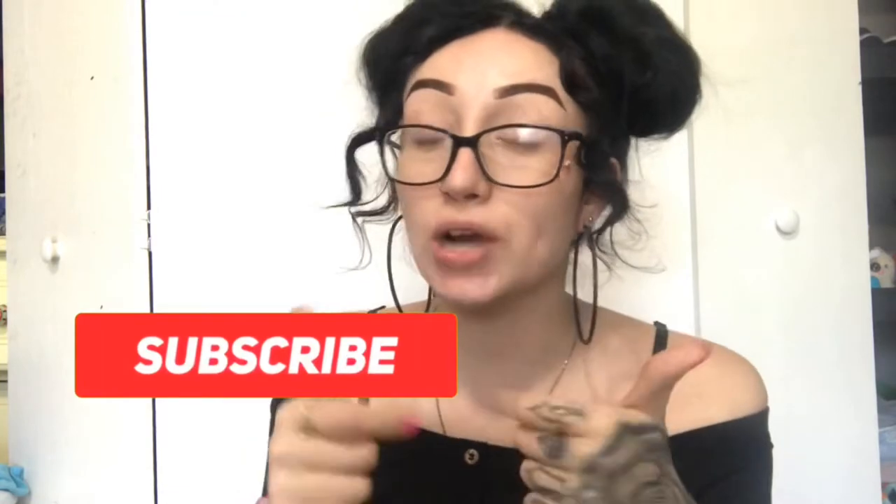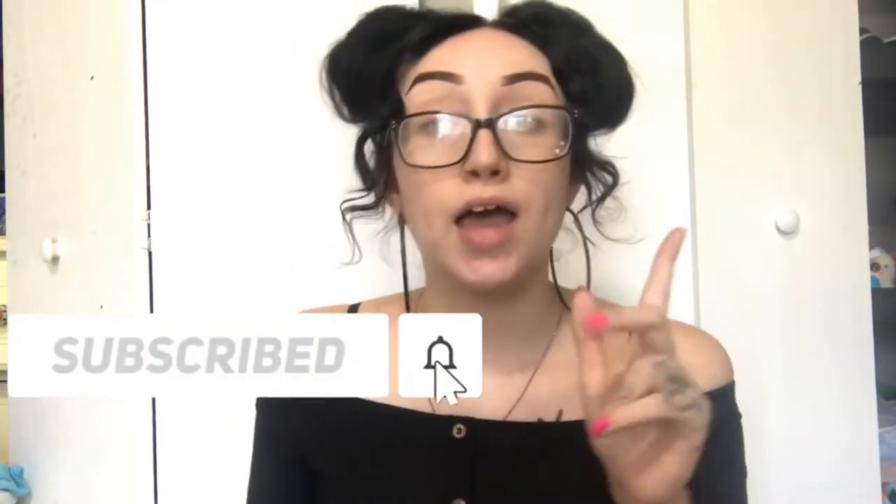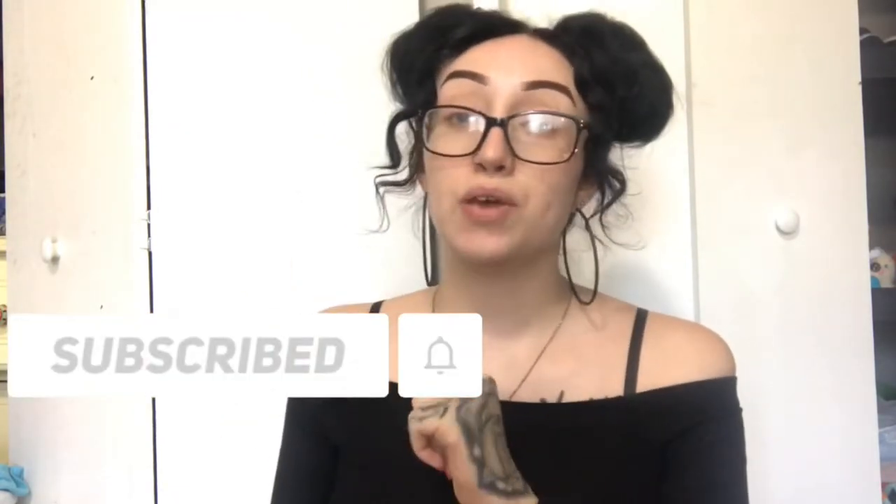Hey everyone, welcome back to my channel! Today I'm going to be filming a simple everyday makeup look. The only thing that's really dramatic about it is the eyelashes, but you guys know me — I like dramatic eyelashes. If you want to see how I got this look, just keep on watching. Before the video starts, make sure you guys hit that subscribe button if you haven't already, and turn on my bell notifications.